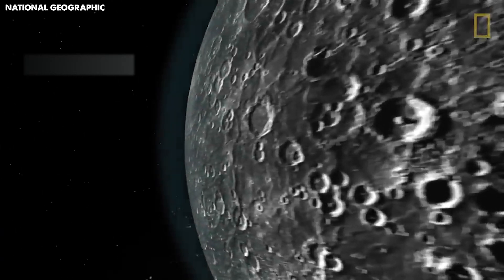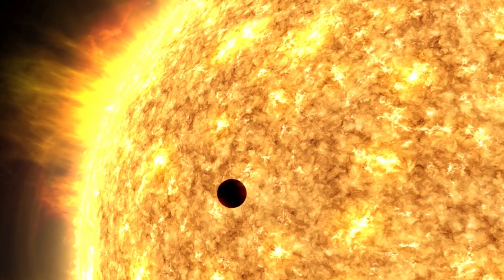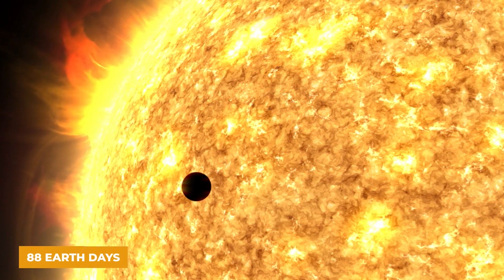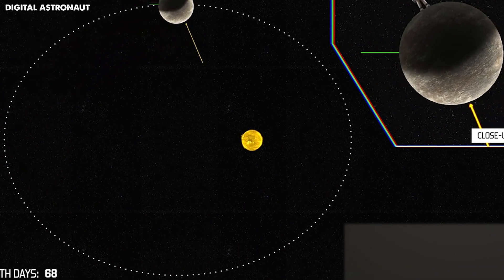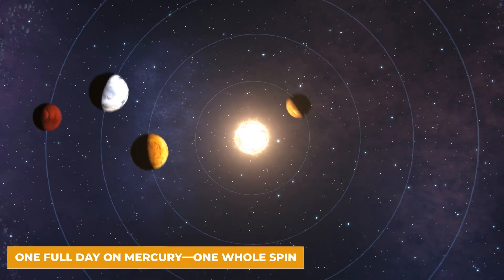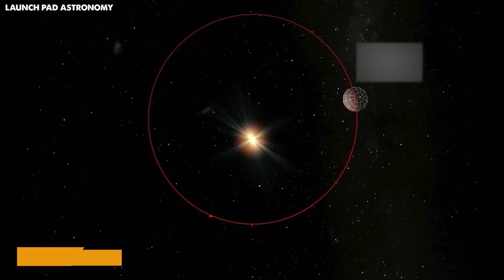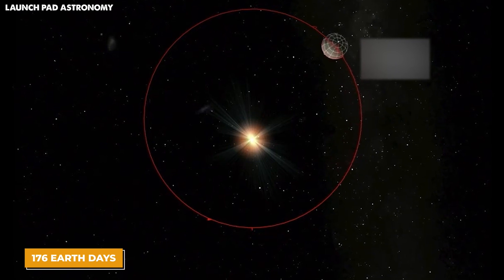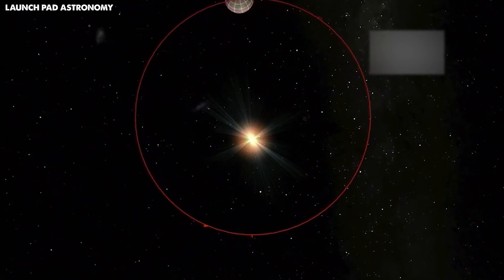On this small, super-hot planet, a year is actually shorter than a day. Mercury goes around the sun in just 88 Earth days — a super-fast trip, making a year on Mercury much shorter than our year. But one full day on Mercury, one whole spin on its axis, takes a massive 176 Earth days. This means that on Mercury, a year lasts only half as long as a day.